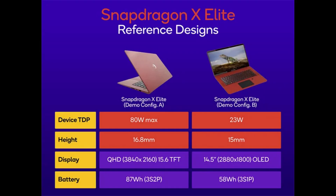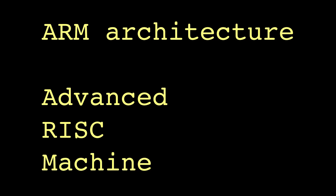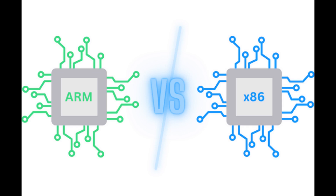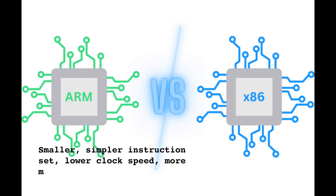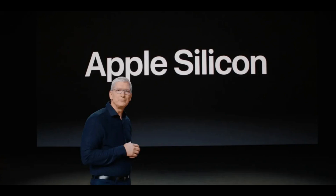There seem to be two basic configurations: a higher-power version at 80 watts and a 23-watt version, which would probably be more likely to be used in laptops. The Snapdragon X Elite is based on the ARM architecture — ARM stands for Advanced RISC Machine, where RISC is Reduced Instruction Set Computing — and it's different from the x86 architecture that AMD and Intel generally use. It has less complicated instructions, runs at a slower clock speed usually, but is more open and modular.